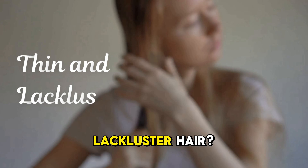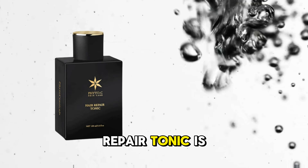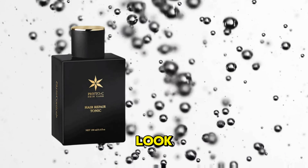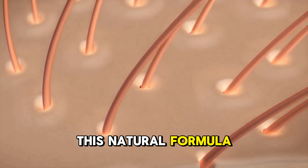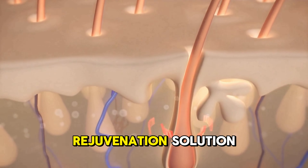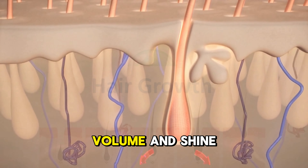Dealing with thinning, lackluster hair? Fido C Hair Repair Tonic is here to revitalize your strands and bring back that lush, voluminous look. This natural formula is more than just a hair tonic — it's a complete hair and scalp rejuvenation solution designed to restore density, volume, and shine.